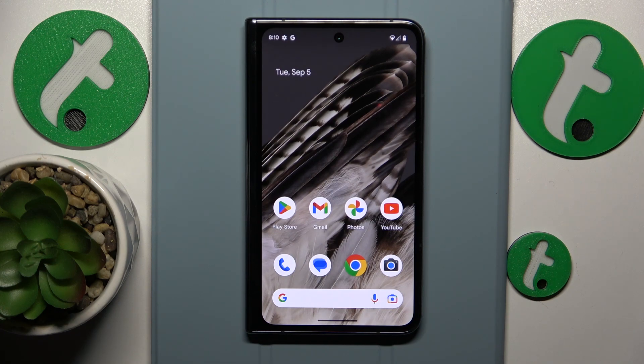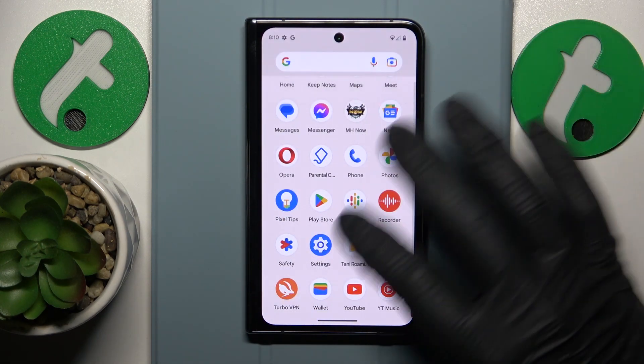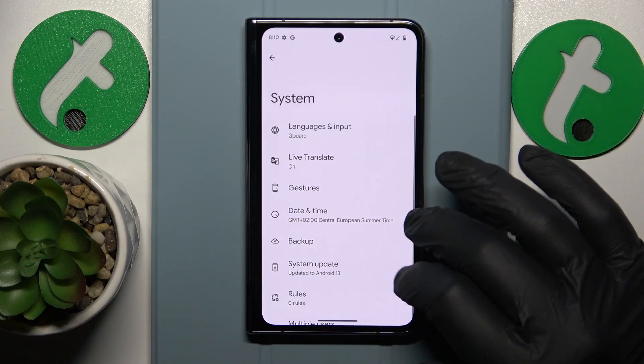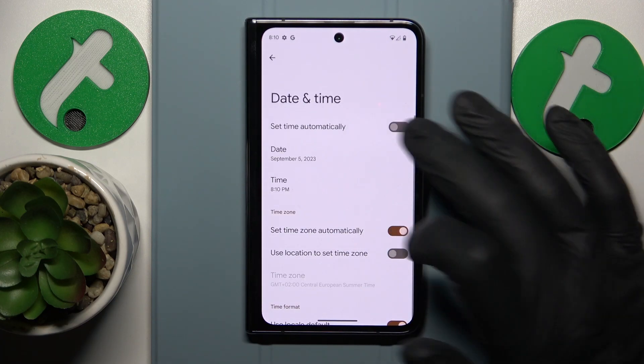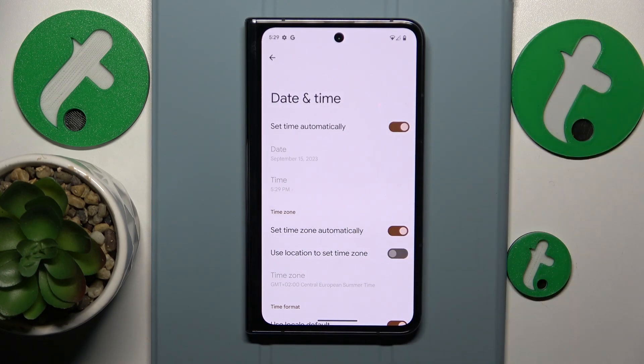The first thing you might want to check is whether your time and date are set correctly. You can do this by going into Settings, System, Date and Time, and simply switching on the toggle that says 'Set time automatically' to see if that helps.